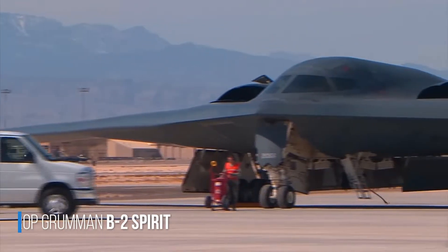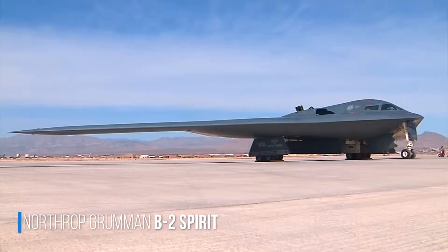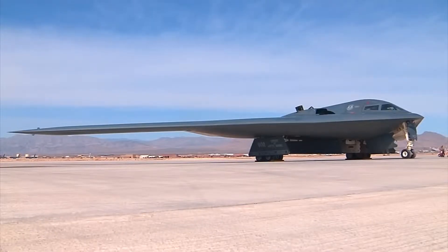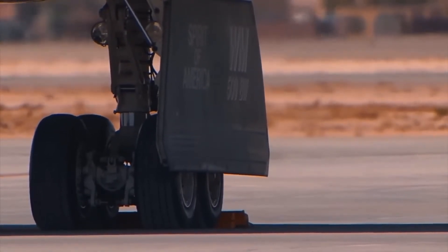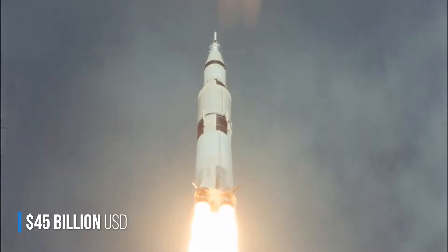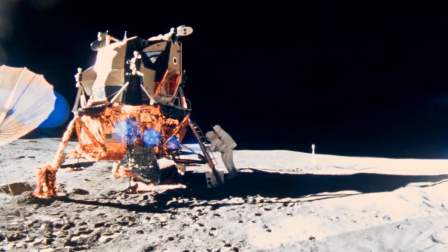This is the Northrop Grumman B-2 Spirit, the most expensive aircraft in the world. It costs an astounding $2 billion a unit, including spare parts. The B-2 Spirit's construction program is one of the most complex in history, costing just over $45 billion — almost twice as much as the Apollo program, which aimed to take man to the moon.